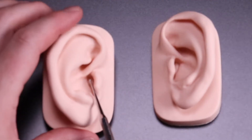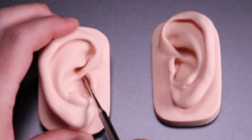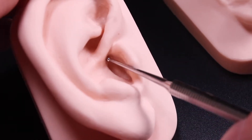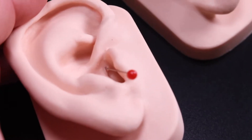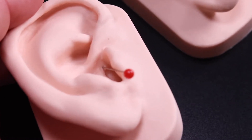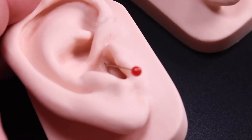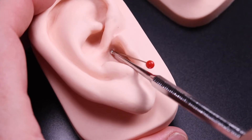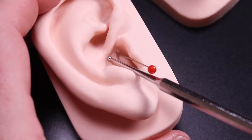Starting with the digestive tract at the throat, which is right here just underneath the root of the helix at the top of the ear canal. This is a very important point because it's the beginning of both the respiratory system and the digestive system. Following the track for the digestive system, we have the esophagus wrapping around the underside of the root of the helix.